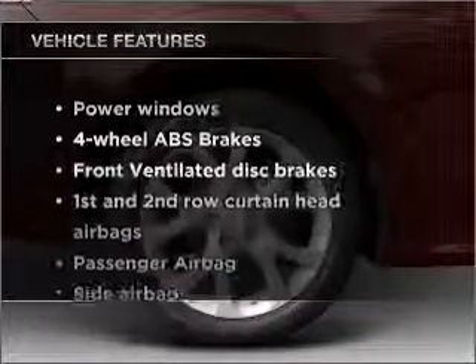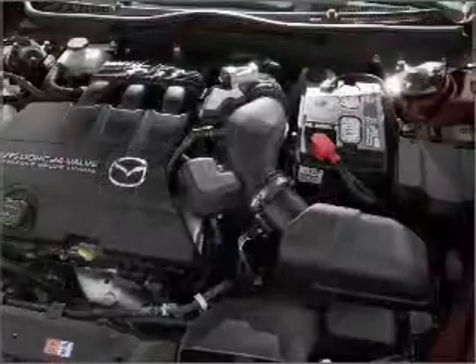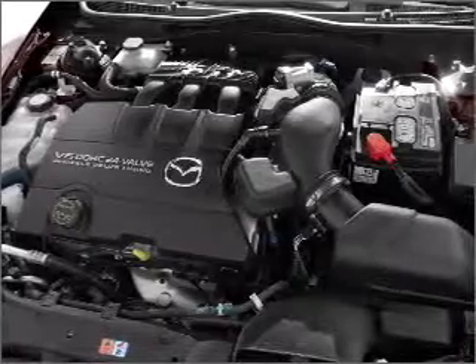Plus, enjoy these notable features included in this vehicle: air conditioning, power windows, power steering, cruise control, power mirrors, and an AM FM stereo with an MP3 player.